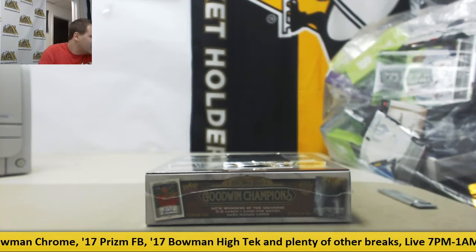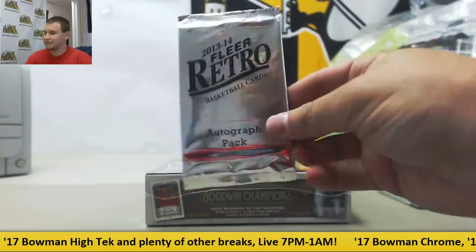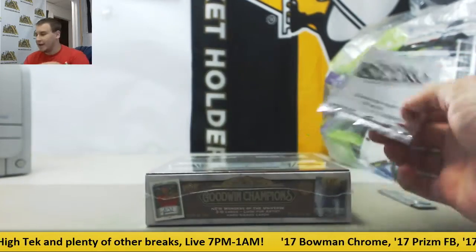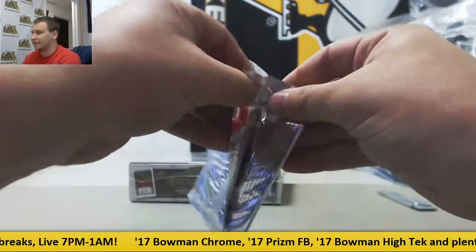Alright, we've got a live break here for Tim. We're going to do a pack of 13-14 Flare Retro Autographs — three in a pack — and a box of 17 Goodwin Champions. Let's see what we've got. Retro pack first.